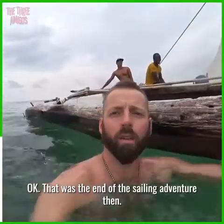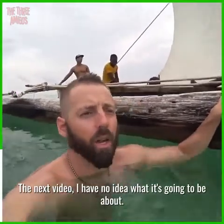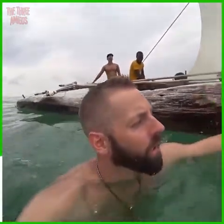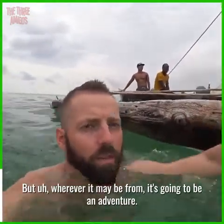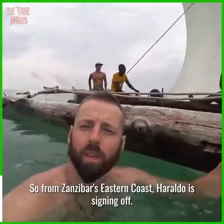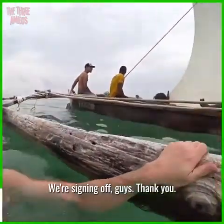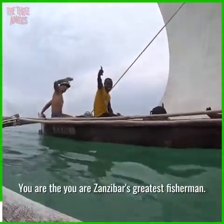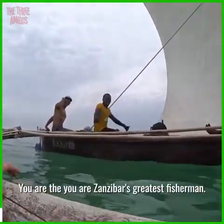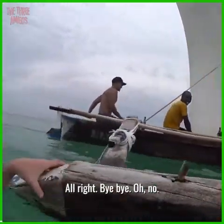That was the end of the sailing adventure. The next video I have no idea what it's gonna be about, but wherever it may be from, it's gonna be an adventure. So from Zanzibar's eastern coast, Heraldo is signing off — we're signing off, guys. Thank you, thank you for the adventure. You are Zanzibar's greatest fisherman! Bye bye!